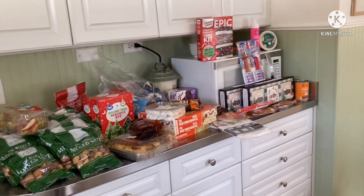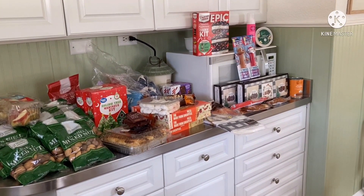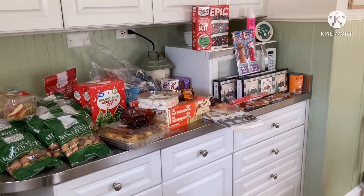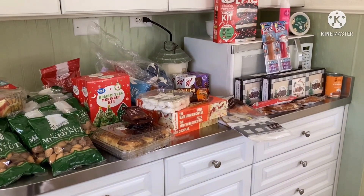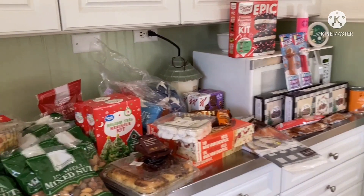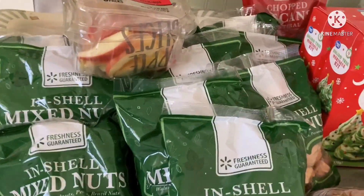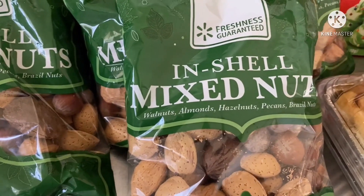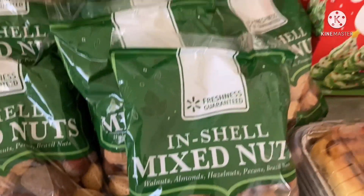Today we went down to the church that has three-times-a-week giveaways from the local Walmart and Sam's Club. They were loaded today and gave us quite a bit — a lot of bags of in-shell mixed nuts: walnuts, almonds, hazelnuts, pecans, and Brazil nuts.